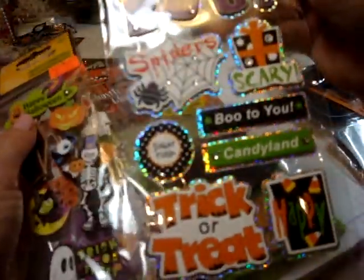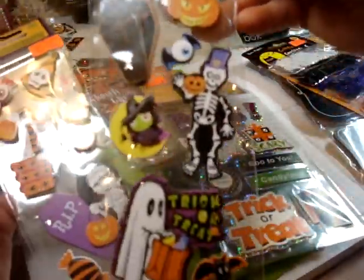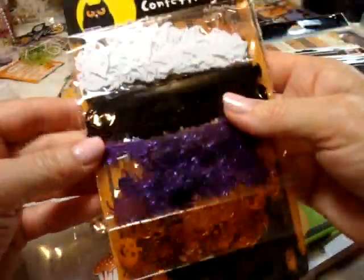Aren't they cute? "Boo to you." "Sugar Rush." And this one — so sweet. And look at the confetti or sequins, whatever you want to call it. Isn't that cute?